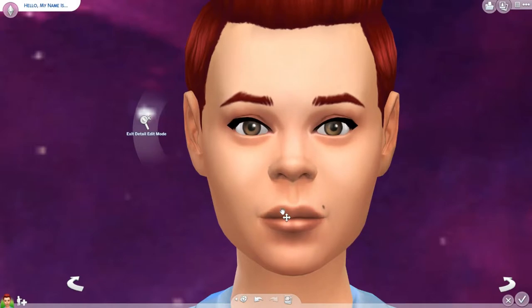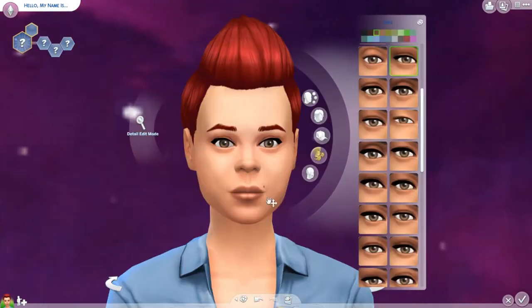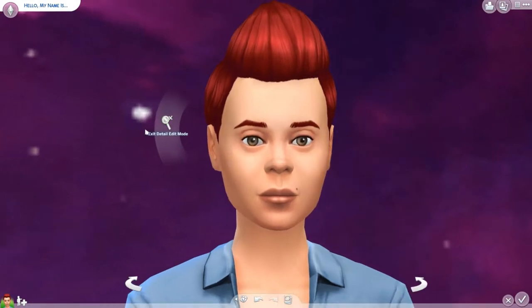They had not super thin lips, but not super small lips either. Will this Sim be the most beautiful Sim I've ever made? No, most definitely not.